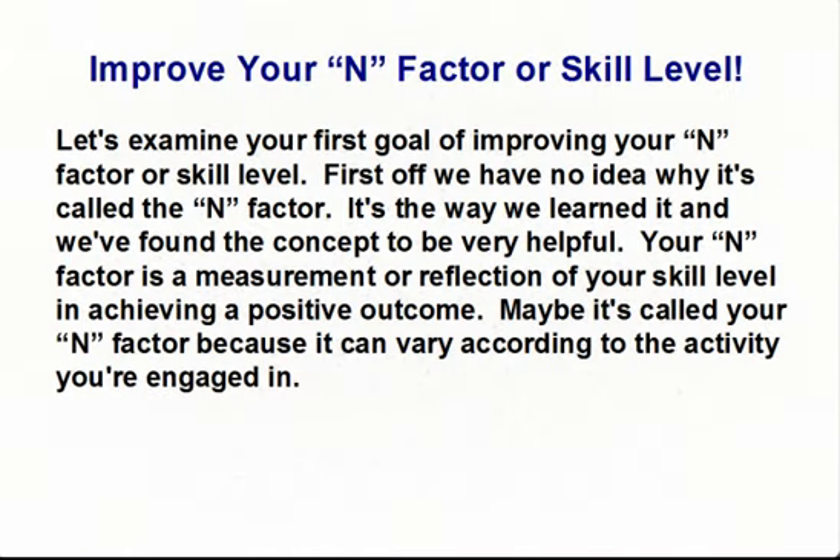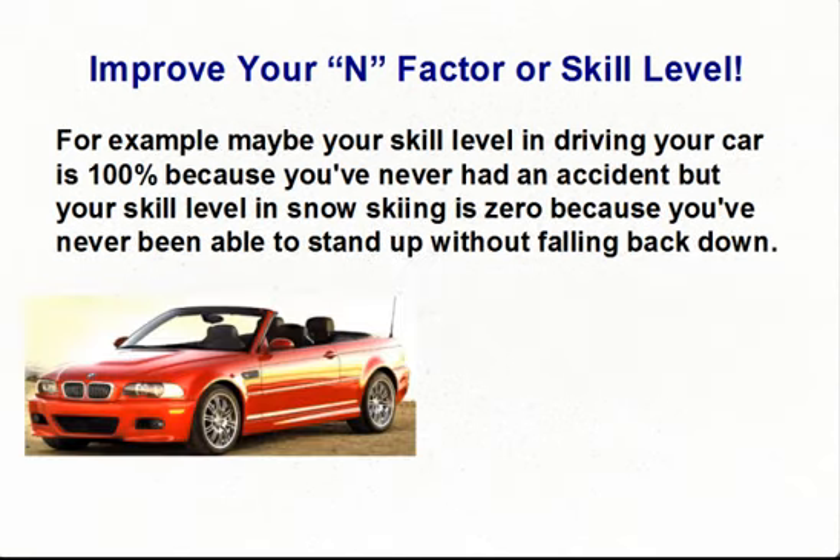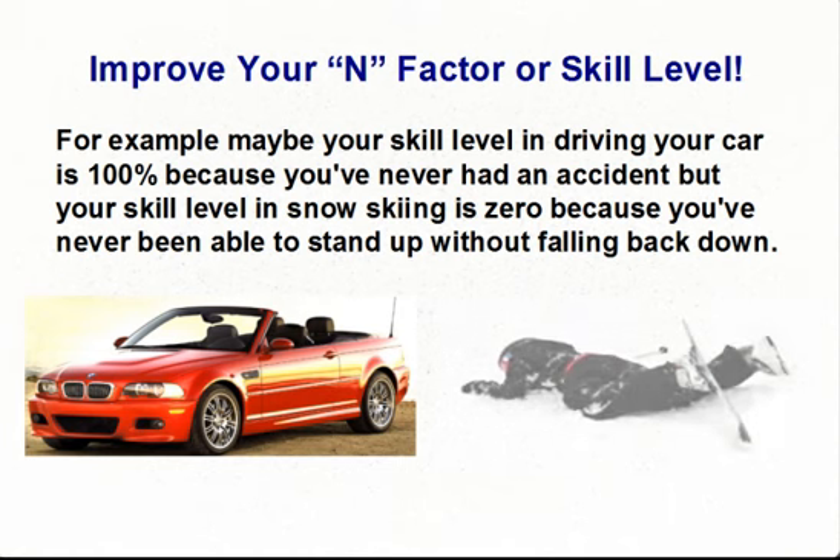Let's examine your first goal of improving your EN factor or skill level. First off, we have no idea why it's called the EN factor — it's the way we learned it and we've found the concept to be very helpful. Your EN factor is a measurement or reflection of your skill level in achieving a positive outcome. Maybe it's called your EN factor because it can vary according to the activity you're engaged in. For example, maybe your skill level in driving your car is 100% because you've never had an accident, but your skill level in snow skiing is 0% because you've never been able to stand up without falling.